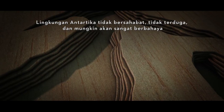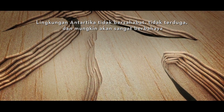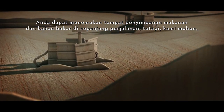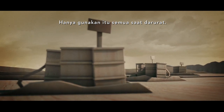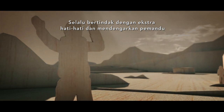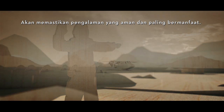The Antarctic environment is inhospitable, unpredictable and potentially very dangerous, with hidden crevasses and frequent blizzards. You may discover food and fuel caches along your journey; however, please only use these during an emergency. Dressing appropriately, taking extra precautions at all times and always listening to your guide will ensure a safe and most rewarding experience.